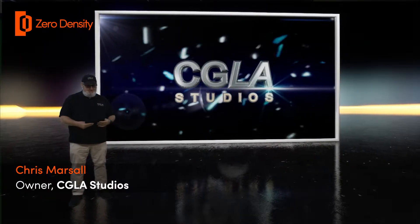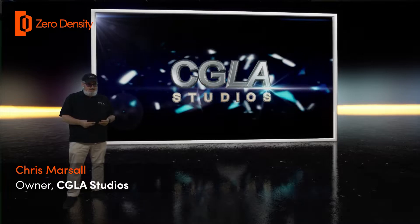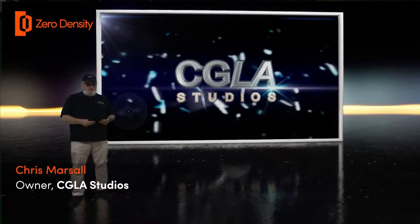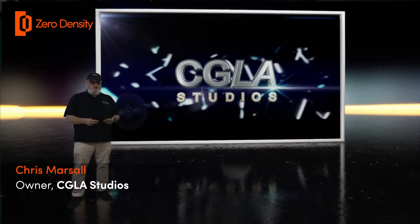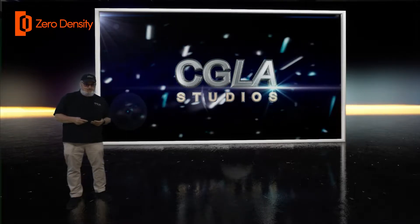Hello there, I'm Chris, owner of CGLA Studios. We specialize in live television graphics. I started this business almost 15 years ago, running character generators in Los Angeles for corporate and sporting events and quickly transitioned to live entertainment shows.